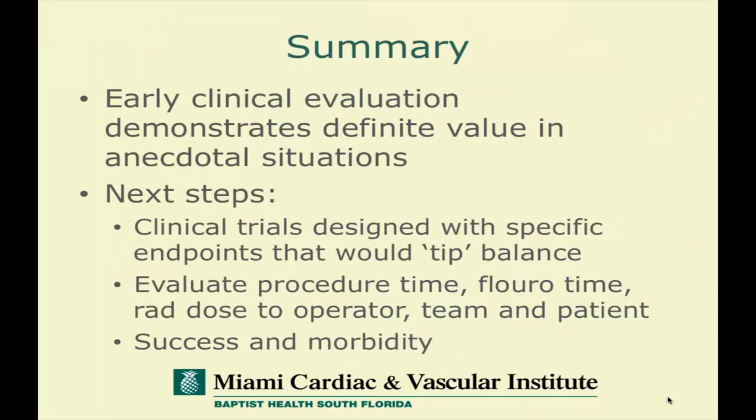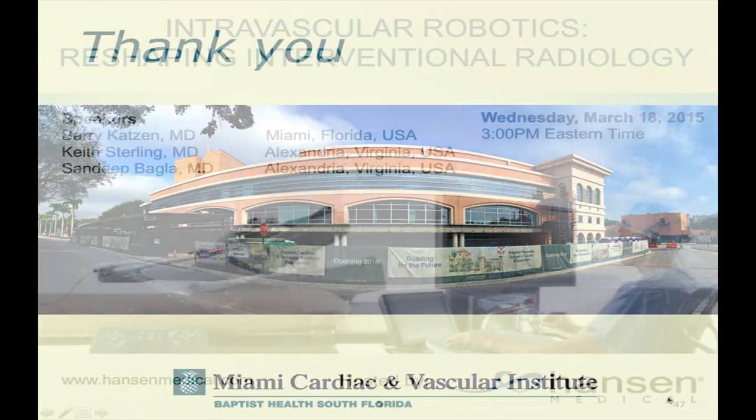In summary, I've tried to share some early clinical evaluation which demonstrates definite value in anecdotal situations. The next step is to look at clinical trials designed with specific endpoints that could possibly create a tipping point to decide about the value of robotics. We're currently doing a subset analysis on radiation and fluoroscopy time through the ROVER registry, looking at radiation dose to the operator team and patients, and also looking at success and morbidity related to this device. At this point, we've had no device-related morbidity in any patient. Thank you very much for your attention and the opportunity to share this experience.